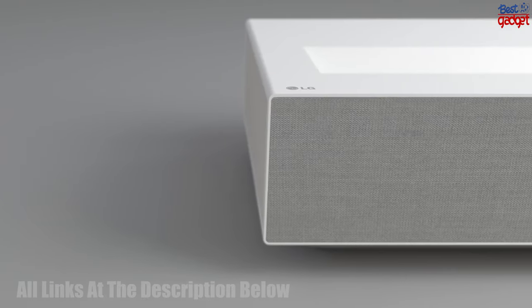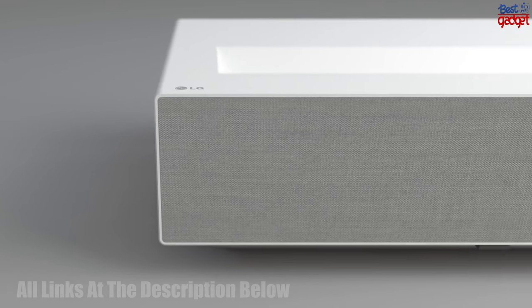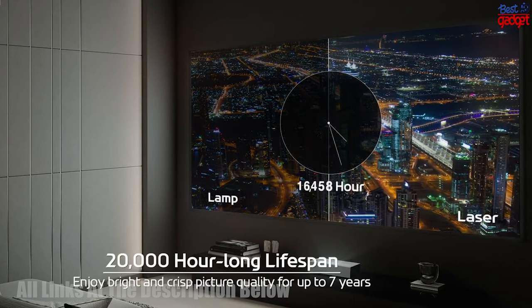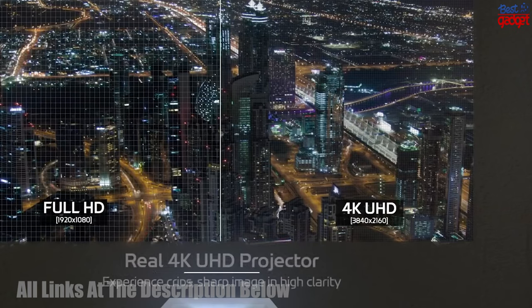We hope this video helped you make an informed decision about which projector is best for you. We wish you all the best with your purchase and hope you enjoy your new projector. For more details, check out the links in the description below. Thank you for watching.